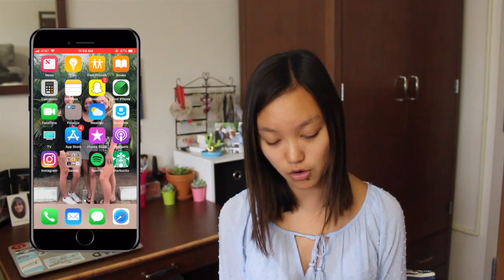Then I have Phone, Mail, Messages, and Safari. So that is all for the What's on My iPhone video. I hope you guys enjoyed and if you have any questions let me know and I'll see you later. Bye!